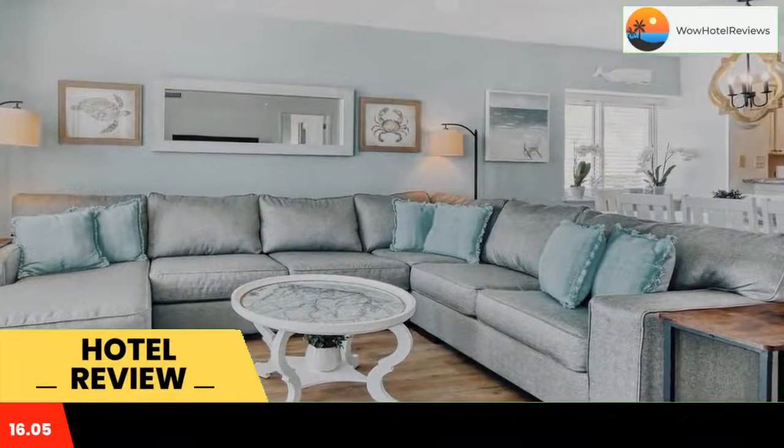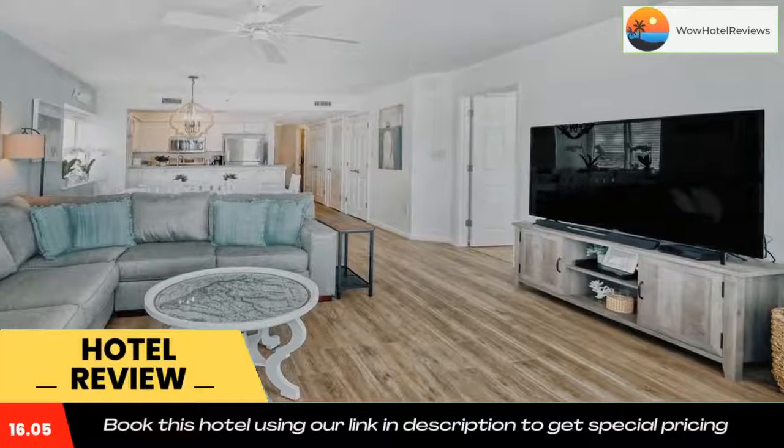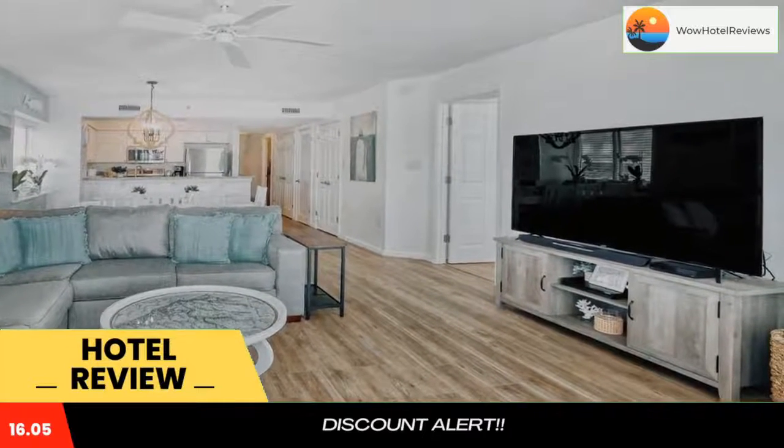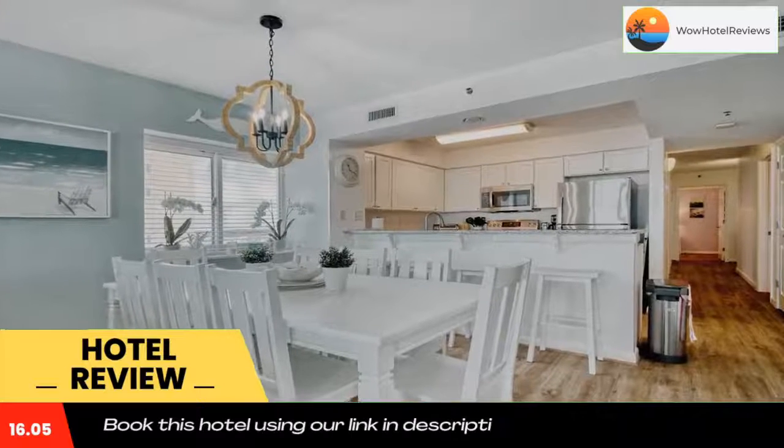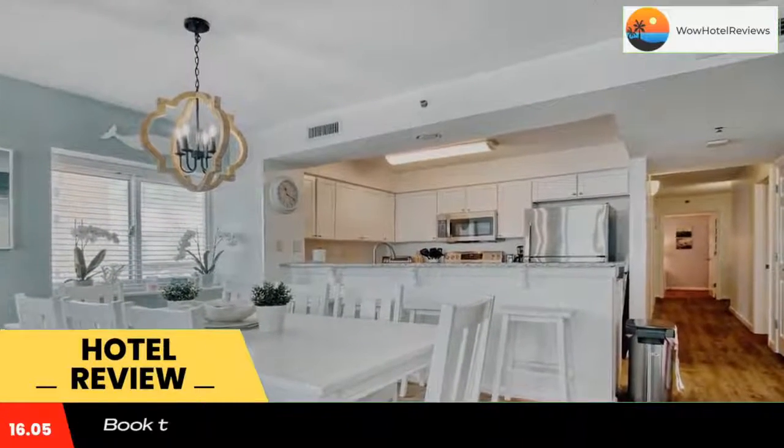Some of the most popular facilities are two swimming pools, beachfront access, free parking, free Wi-Fi, and non-smoking rooms. East End Escape is located on the beachfront in Myrtle Beach, a few steps from Cherry Grove Beach and eight miles from Alabama Theater.